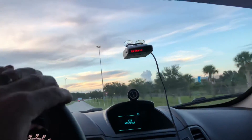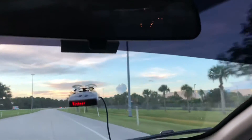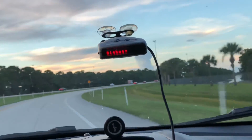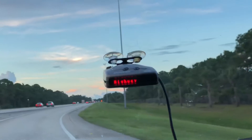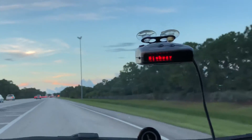Hey guys, I'd like to talk to you today about a radar detector and I want to show you this radar detector in action and let you see what it actually does. There should be a radar device up here and this thing should go off very soon. It says highway right now.